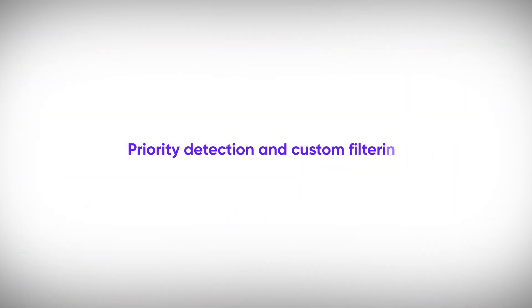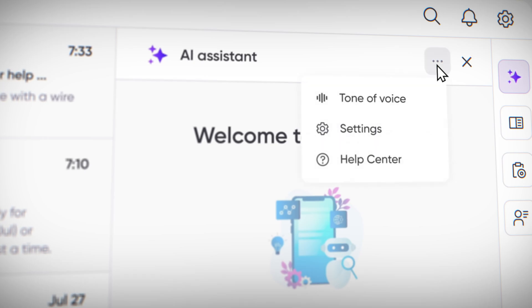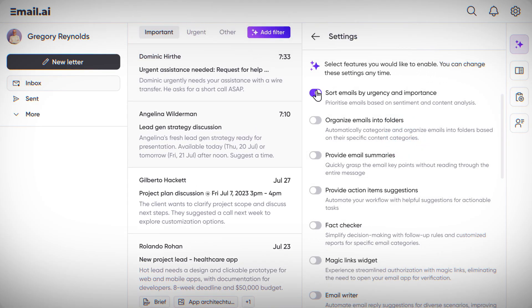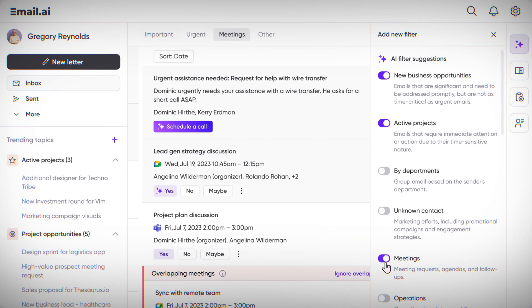So let's start with the first feature: priority detection and custom filtering. AI now understands human language, so it can sort my inbox by urgency and importance. This is a game changer, helping me quickly identify which emails need my immediate attention and allowing me to apply filters for specific categories such as new business opportunities, active projects, and meeting invites.